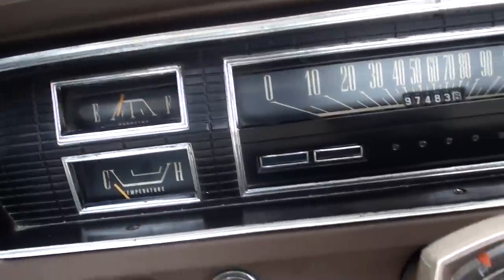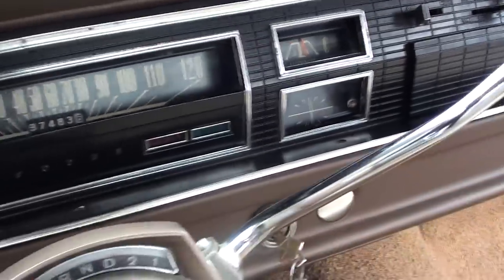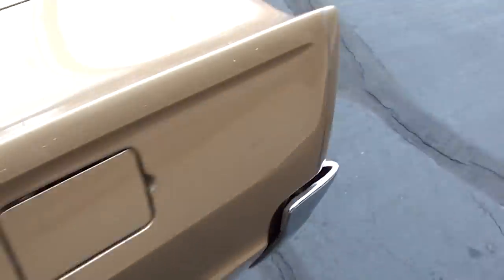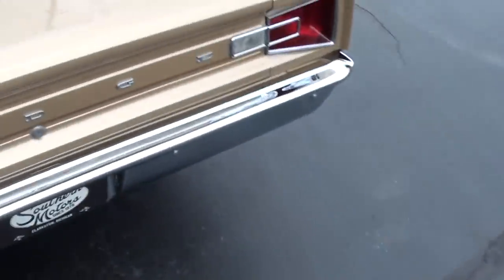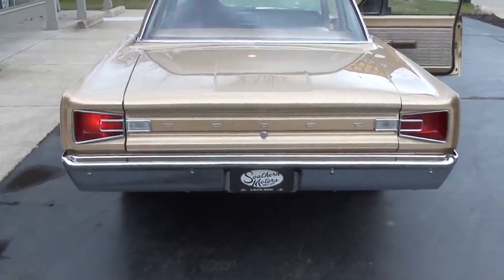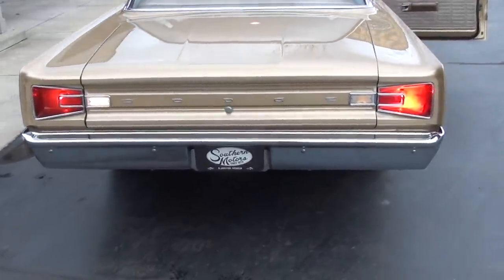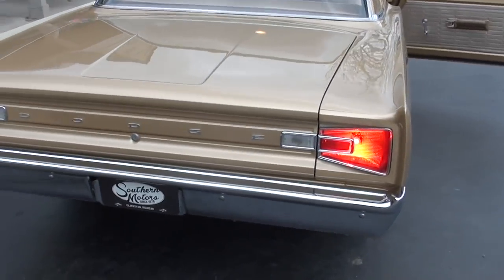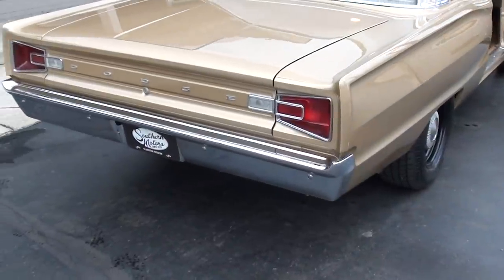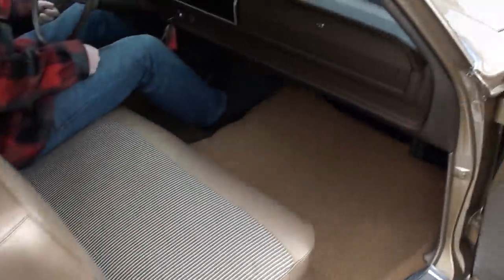Fuel gauge works. Temp gauge works. Nice little cam. Love the tail lights on these cars. Got backup lights — that little light's probably a little dirty but they're working. It's a good old car. No radio.